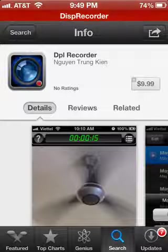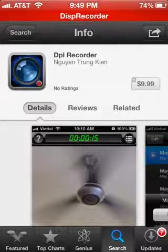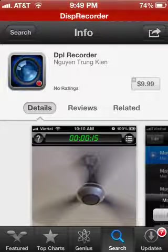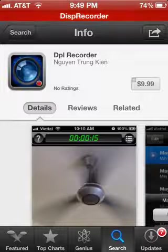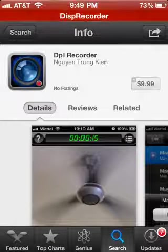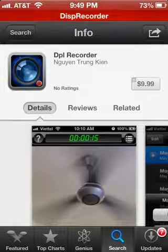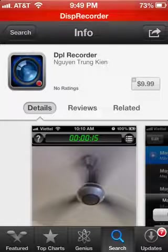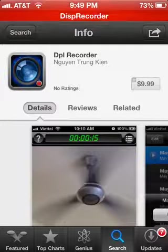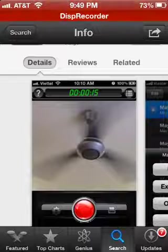Hey, I warned you guys when Display Recorder was about to go down — I said go ahead and get the app because it's going to be taken off. I've been hearing rumors again that it's going to be taken off, so I'm suggesting to you now: go ahead and get the app while you still can. I don't know if the prices are going to go down, but I'll tell you if they do.